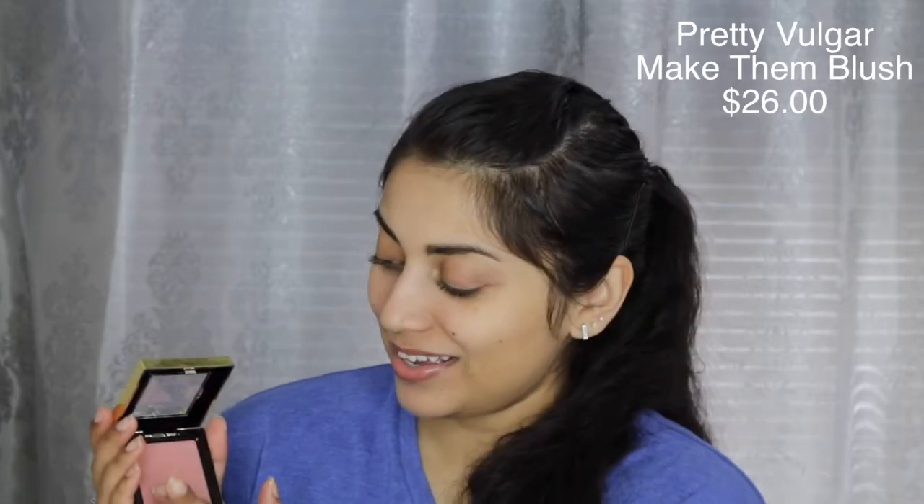The next item is by Pretty Vulgar and this is the most gorgeous packaging ever. This is obviously a blush — it says 'Make Them Blush' and it's in the shade '18 Hush Blush.' Oh my gosh, I love blush shades like this — so pretty and so smooth! This Pretty Vulgar Make Them Blush blush retails for $26.